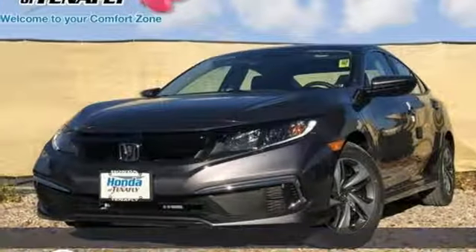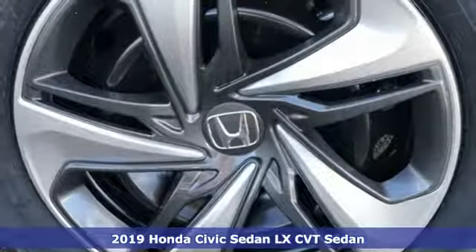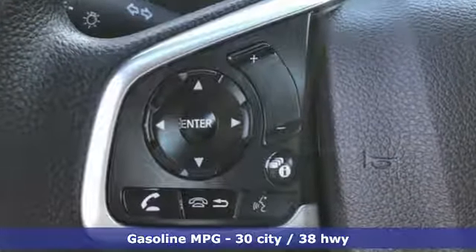It's a new 2019 Honda Civic Sedan. It's efficient and fun. It's practical and fun. The Civic is perfectly suited for your life and fun. Plus, it offers an exciting list of features.